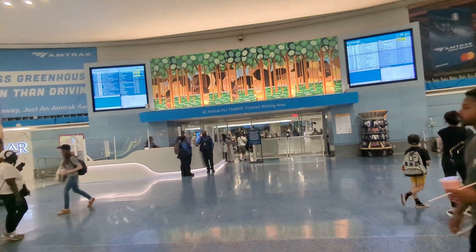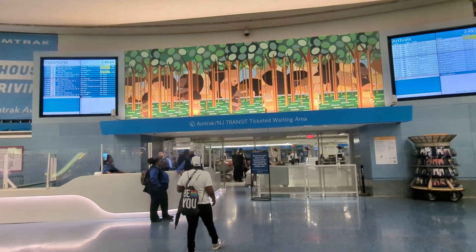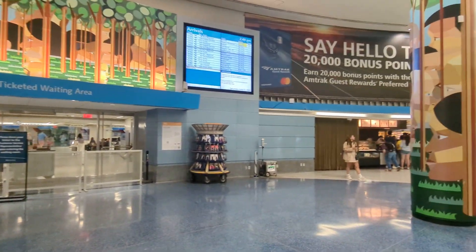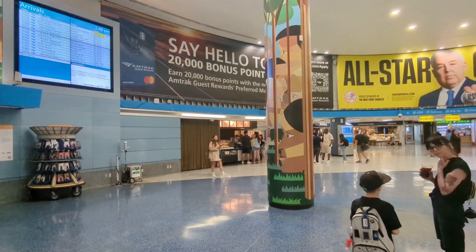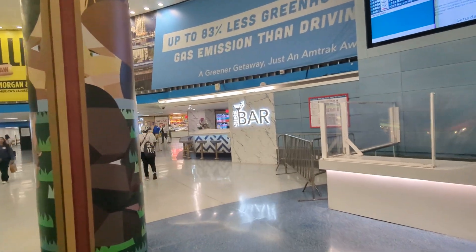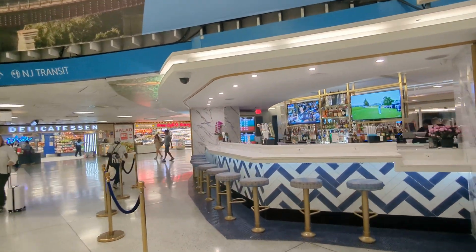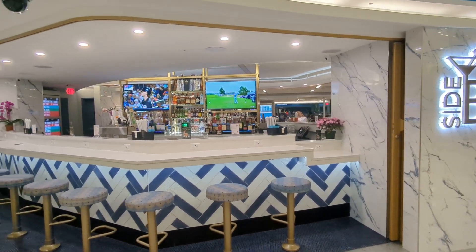Ahead is a secure ticketing waiting area. You must have a ticket supposedly to wait in there. And from inside and also from outside the main area, there's access to Starbucks. There's another video about this new bar here called Sidebar if you want to catch a drink before your train. There are some people getting drinks from inside the secure waiting area.